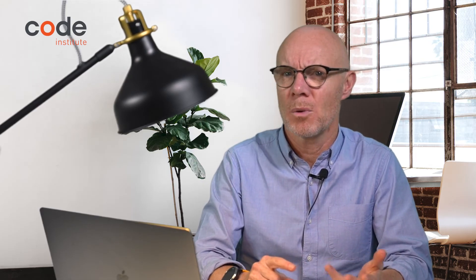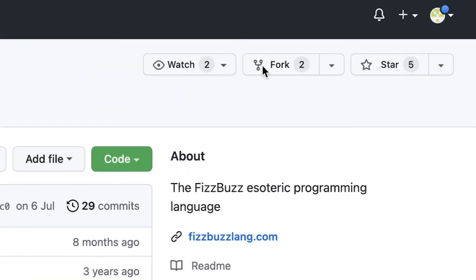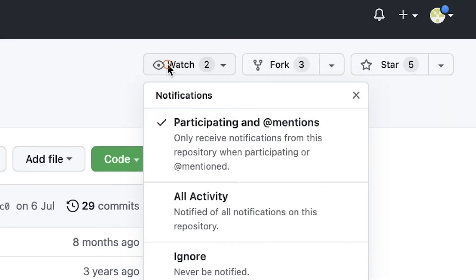On GitHub, you can star, watch, and fork. Forking lets you safely make a copy of someone else's project and work on it yourself without affecting the original. Watching gives you updates when changes are made to a project that you are following. Starring is GitHub's version of the Like button on Facebook — it's a voting system that enables developers to vouch for projects that they think are excellent.